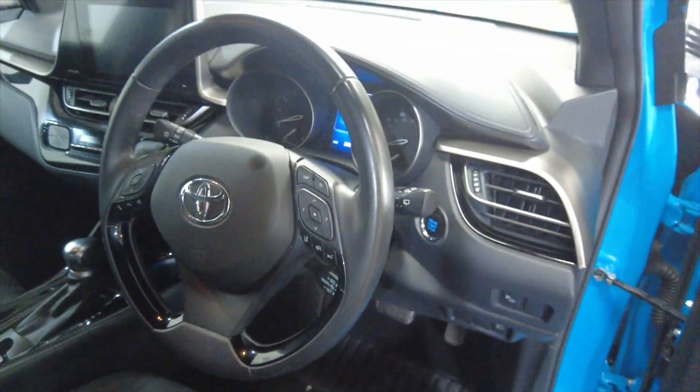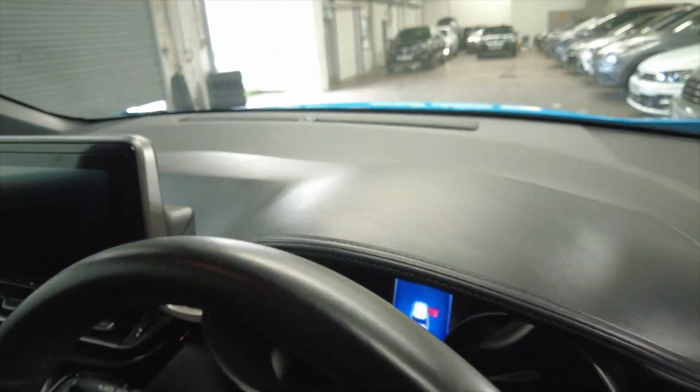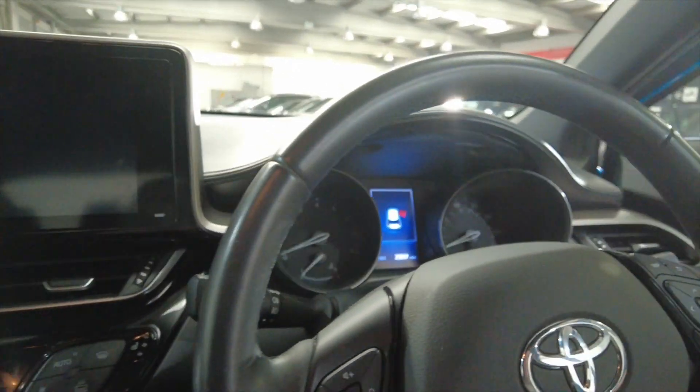And this car has done 23,057 miles, so really really low mileage that as well. For the age of the vehicle, it's fantastic to see.